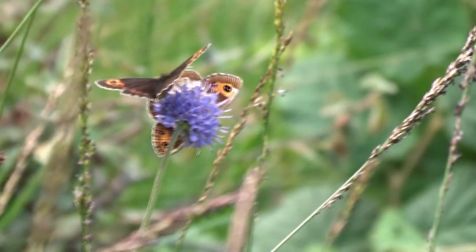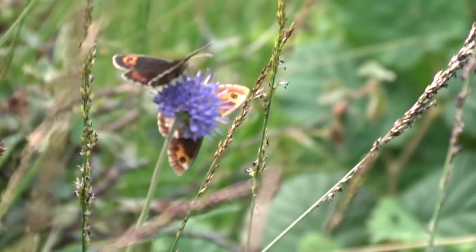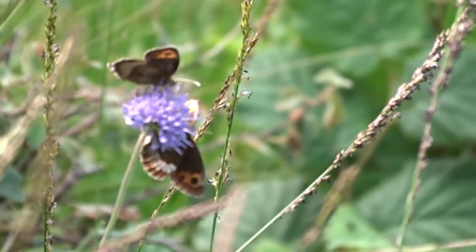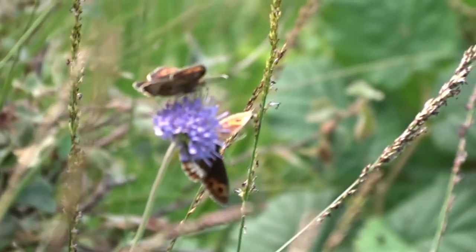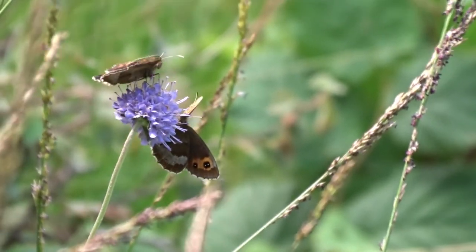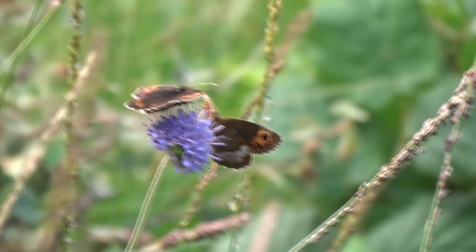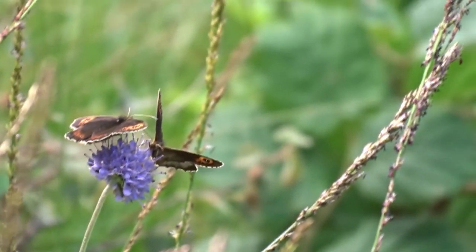Here's a lovely pair of Scotch Argus on a scabious flower. Temperature's never been more than about 22. It was brilliant sunshine giving way to sunny intervals, and a semi-shaded area, as I'll show you in a moment, by the famous viaduct on the Smardale Gill Disused Railway.